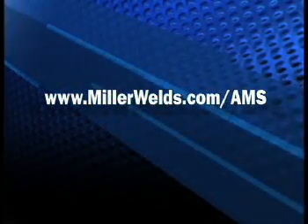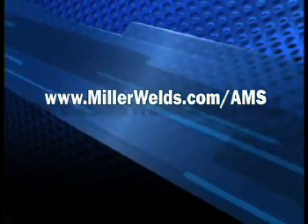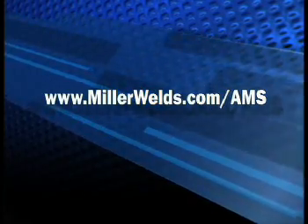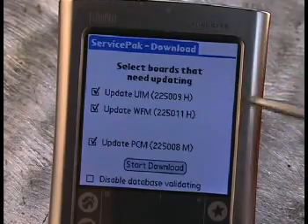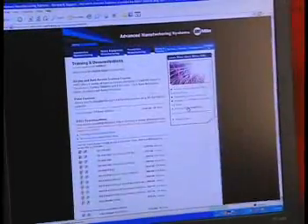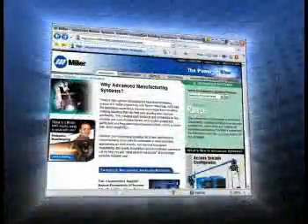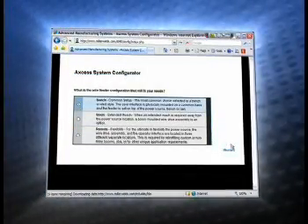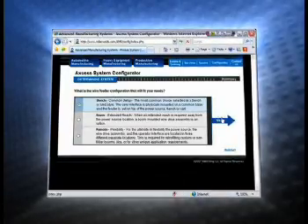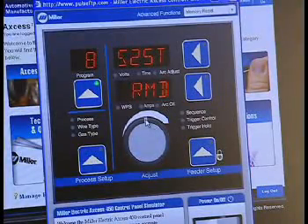Miller provides seven-day-a-week, around-the-clock access to additional information and resources through our website, www.millerwelds.com/AMS. Whether you need to download software updates, access information for additional training, check PDFs of training manuals, use the online configurator to create a list of equipment and pricing for your applications, or order accessories — our website is always available. There is even an online simulator to help familiarize you with the Access Systems user interface.